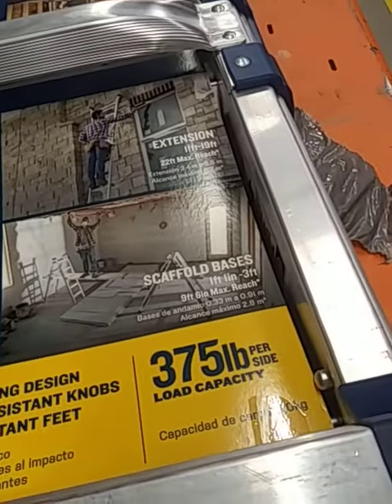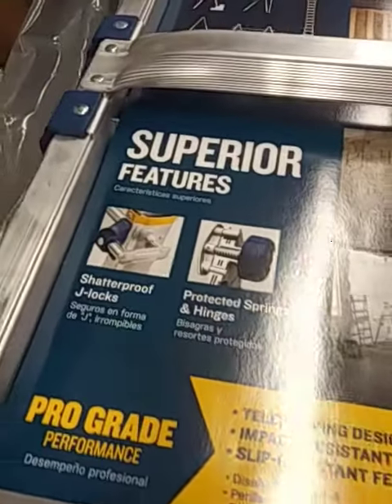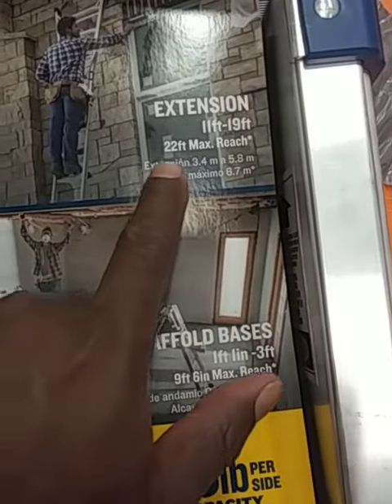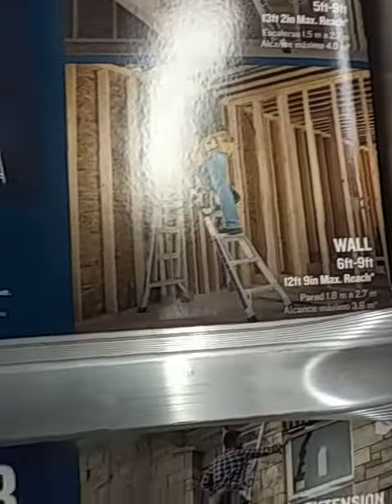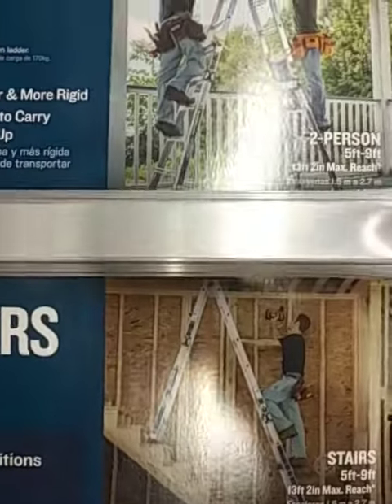I don't know if you can see that — 22 feet max extended. They have them on the wall, on the stairs — two-person ladder.